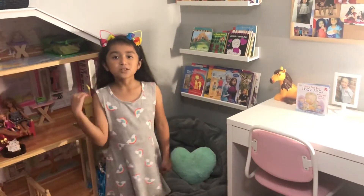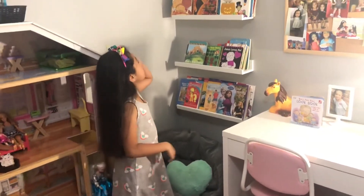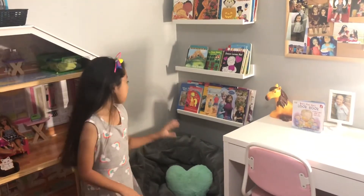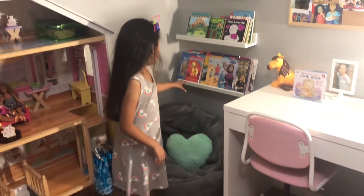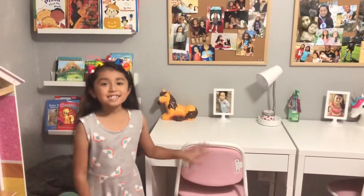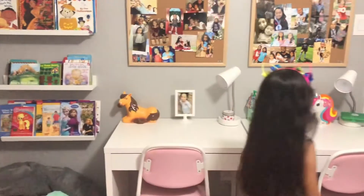So right next to the Barbie house I have my reading section. I like to read every night before I go to sleep. I also have a pillow with a bean bag.